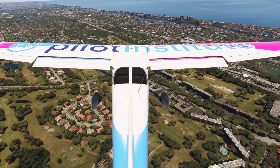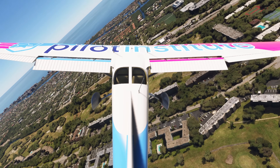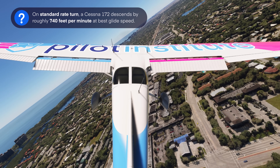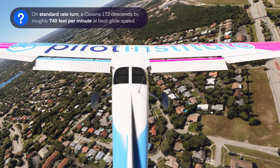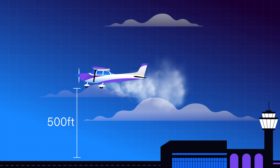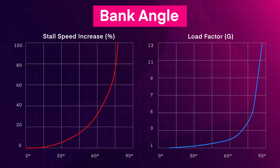Let's say you avoid a stall and spin and you go for the turn. The problem is that you need enough altitude to fly all the way back around to the runway. For every minute in a standard rate turn (rate one), a Cessna 172 descends by roughly 740 feet at best glide speed. If you lose power at 500 feet, you're sure to hit the ground unless you increase your bank angle. But with every extra degree of bank angle, you inch ever closer to the critical angle of attack and a stall.